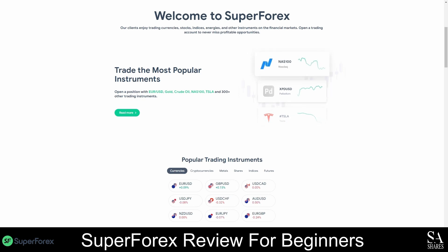There are over 300 instruments you can trade with SuperForex, and you can diversify your trading portfolio with a variety of cryptocurrencies, gold, metals, oil, stocks, indices, and Forex pairs.